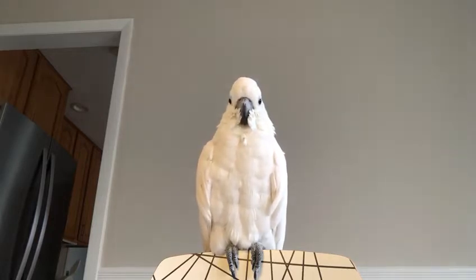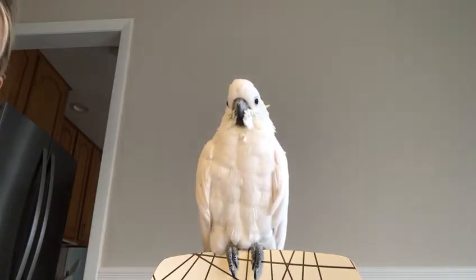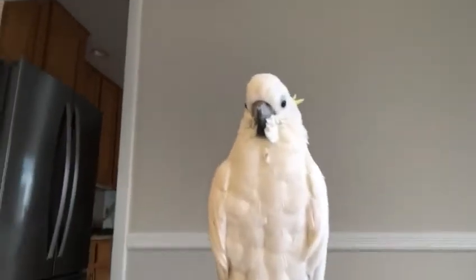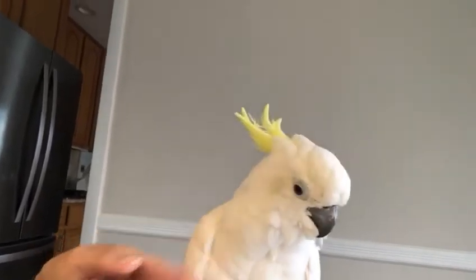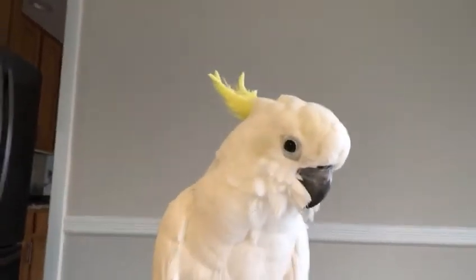I know some of you learned already the parts of the bird, and I would like to show you the parts of the bird. So right over here we have her beak, her eye.